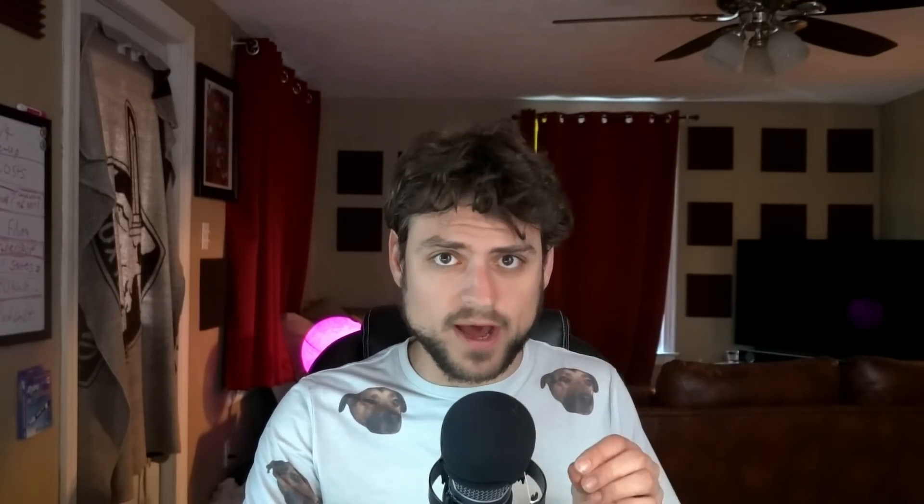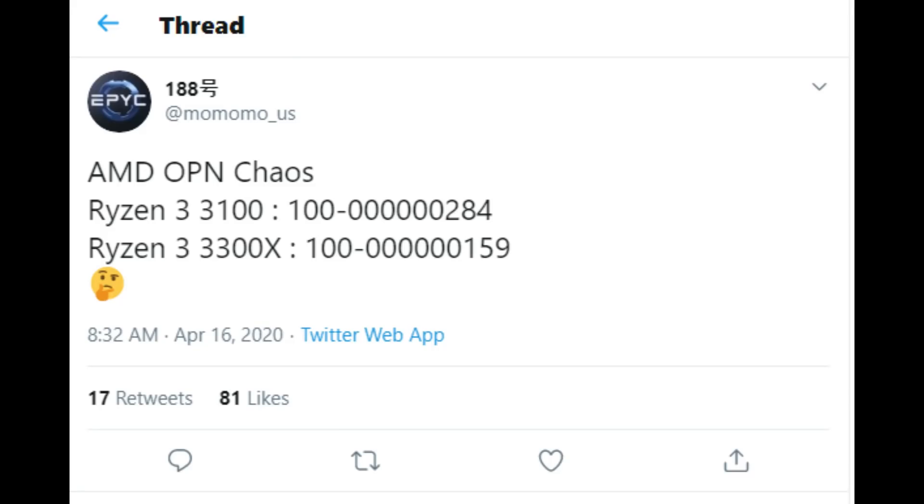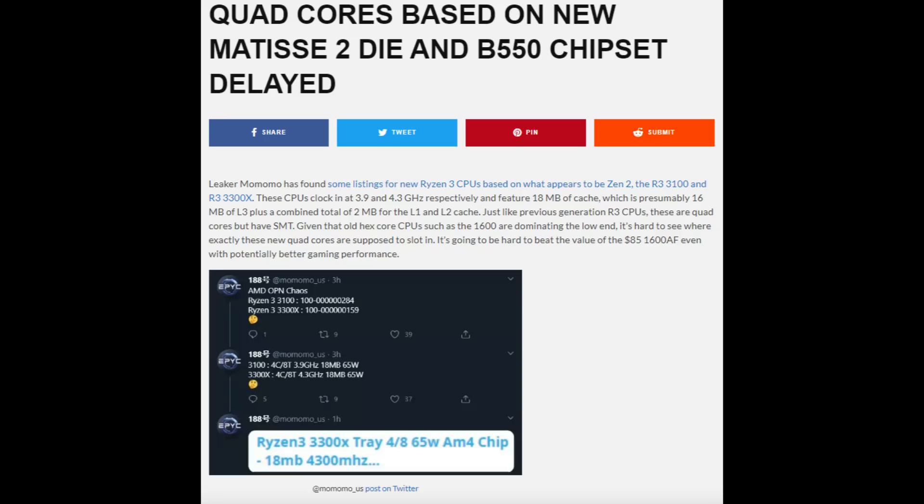The first thing I want to talk about regarding Zen 3 hints is actually an upcoming Zen 2 product referred to me as Matisse 2, which popped up publicly in a leak on Twitter on the 17th. Adored seems to have received similar information around the same time. To be honest, I didn't rush out with it because I don't think quad core Zen 2s are that exciting on their own.